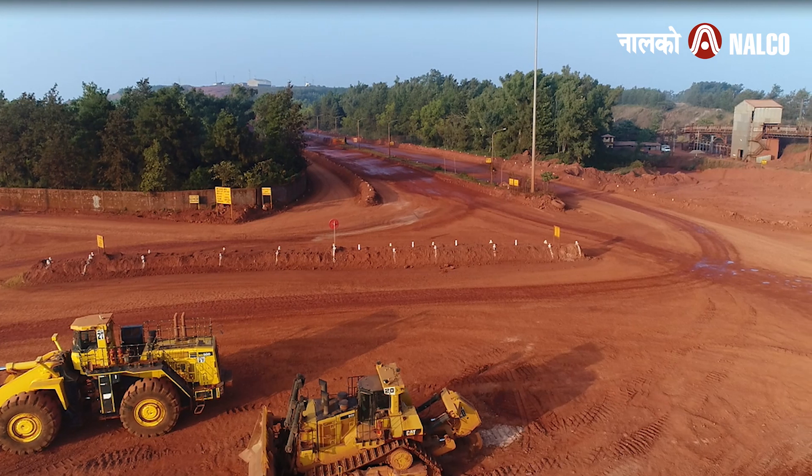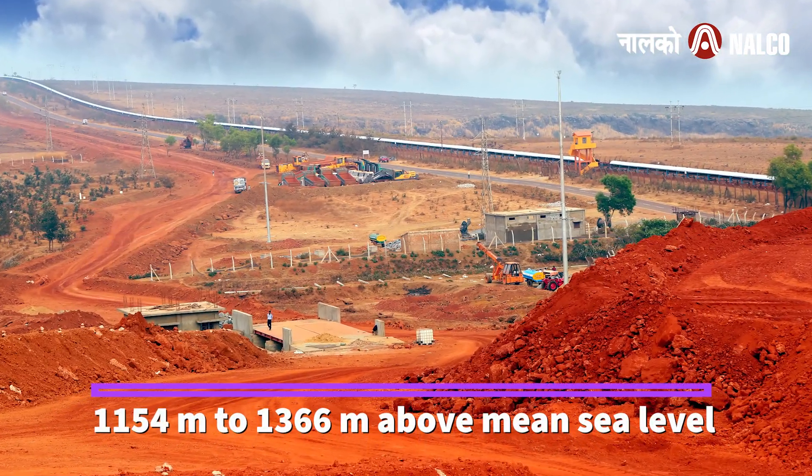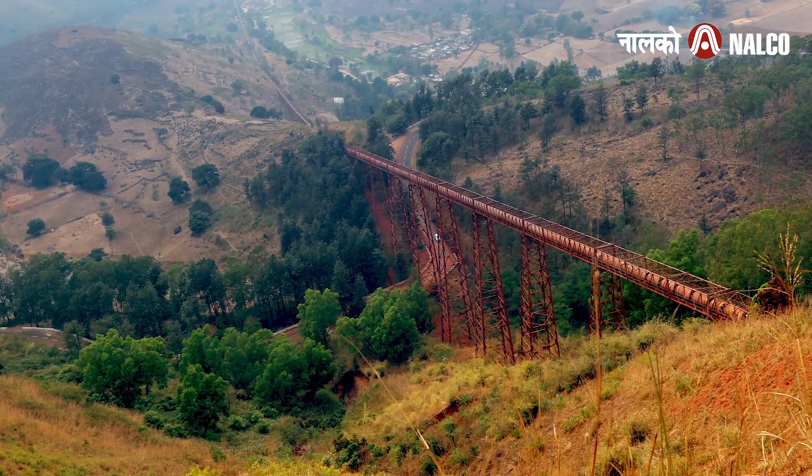The Panch Patmali Plateau stands at an elevation of 1154m to 1366m above mean sea level. The conveyor system has a vertical drop of 336.5 metres.